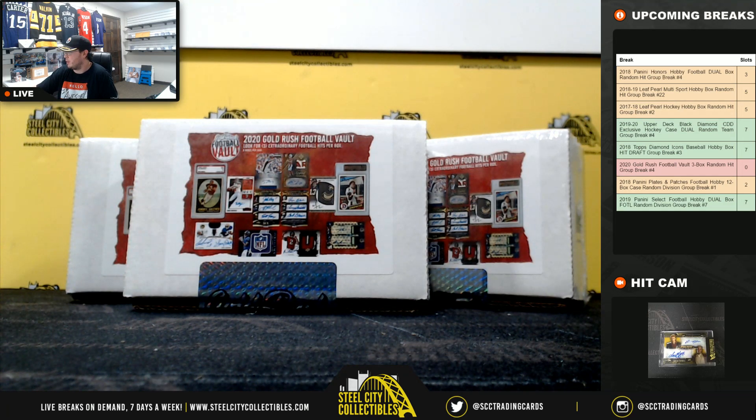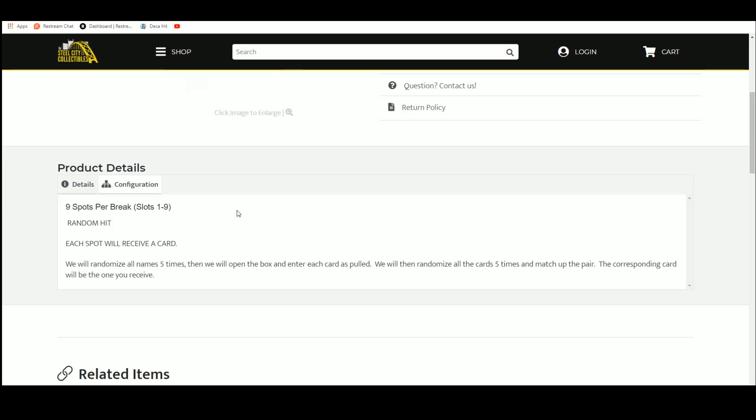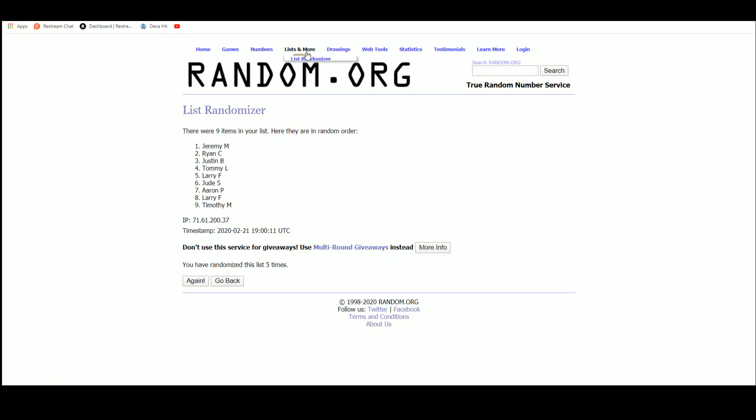Our next break is our 2020 Gold Rush Football Vault 3-box random hit break number 4. We got 9 spots in this break. It is random hit, which means every spot is going to receive a card. We're going to randomize those spots 5 times, then we're going to open up the boxes, list the cards as we pull them, and we'll randomize that list 5 times as well, pair the two lists up so that every buyer gets a card in the break.